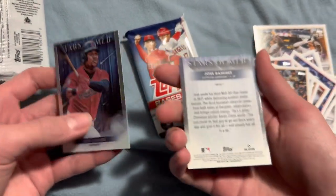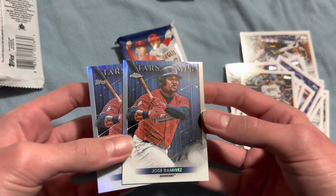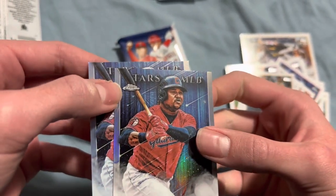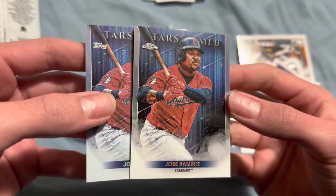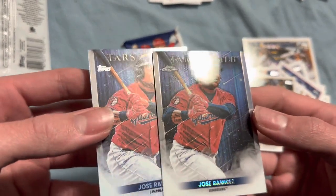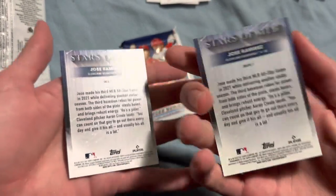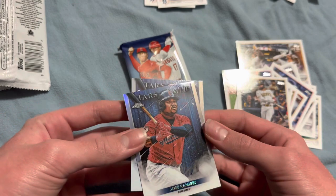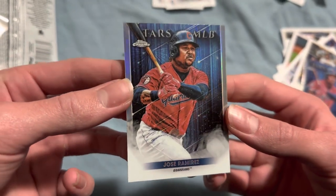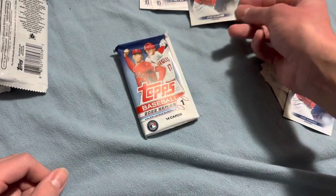Is that numbered or anything? Wait — I think we just had an error pack. That's a Topps Chrome card, look at that. That's not even supposed to be in here. Wait, did we just get an error pack? I think we did. Yeah, that's a Topps Chrome card — there's no way that should have been in here. I think we just got an error pack, that's crazy. I'll set that aside right here and we can look back at that at the end.